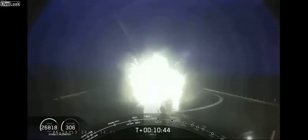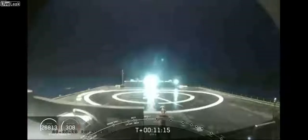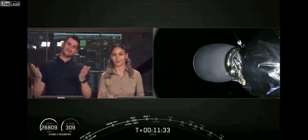On the drone ship Of Course I Still Love You — if you're just now tuning in, we're just about 10 seconds away from the center core landing burn beginning. Stage one landing burn has started. We have confirmation that the center core landing burn has begun. You can see it coming down on Of Course I Still Love You. And as you can see on our screen, it looks like our center core did not make it onto the drone ship tonight.